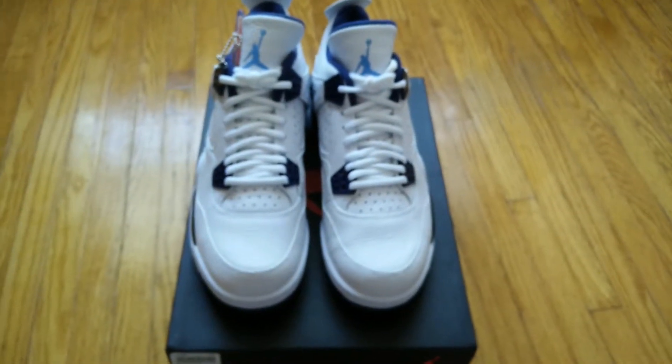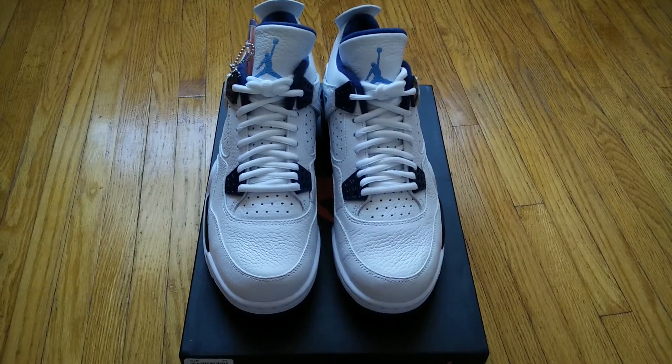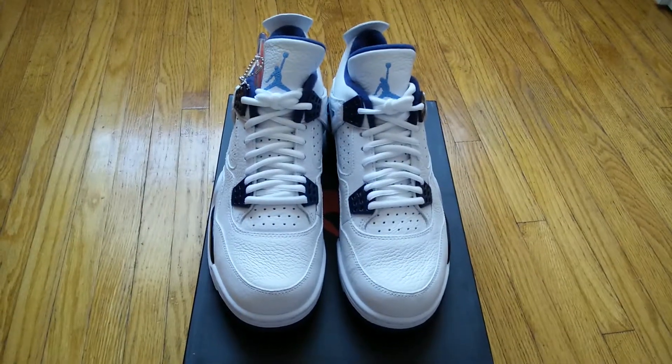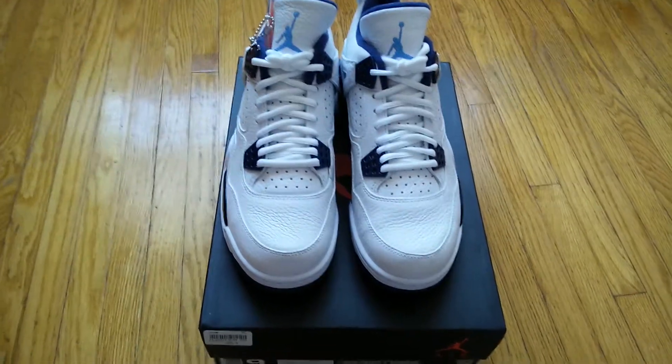And there you guys have it — that's just my quick unboxing video for the Air Jordan 4 Legend Blue, or Columbia Blue. Thank you for watching. Please like, comment, and subscribe, and feel free to follow me on Instagram at zero underscore regret 16. Thank you.